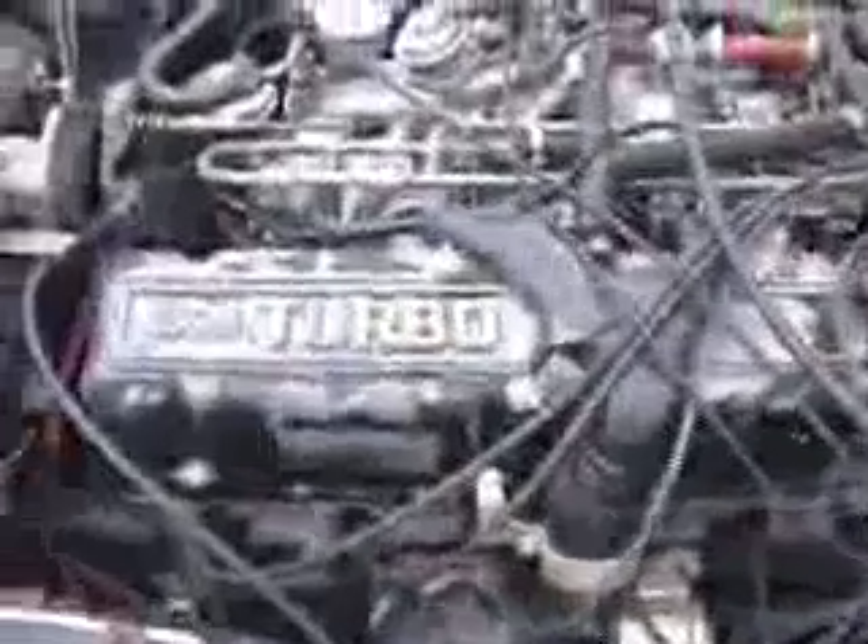Under the hood, it's got new injectors, a new cold start valve, and a freshly rebuilt turbo — you can see that there. It's also got a new O2 sensor. I've got about $2,000 in receipts on stuff that was done to the car.